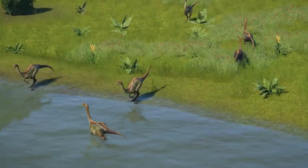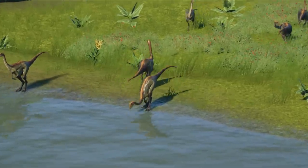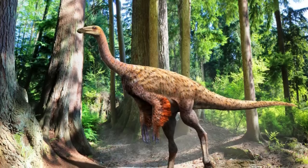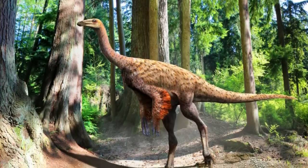However, Dromiceiomimus is now seen as invalid, and this name is now usually recognized as a synonym to Ornithomimus, where the fossil material originally belonged. Further remains in study, however, may yet bring a change in the number of valid species.